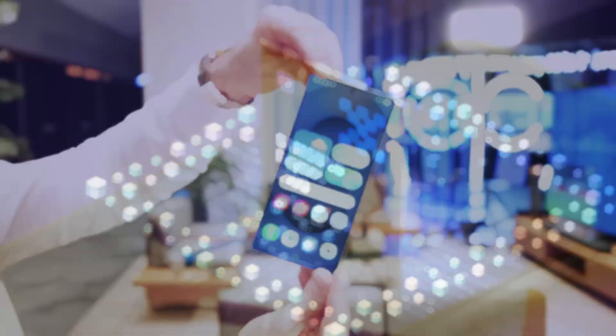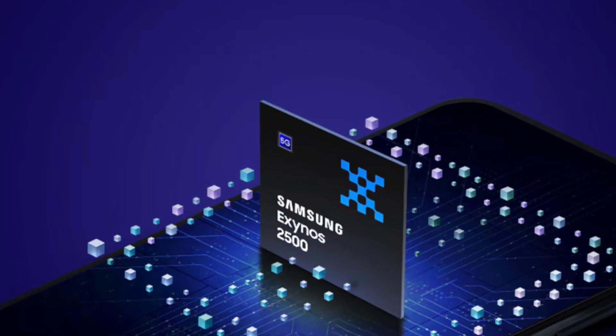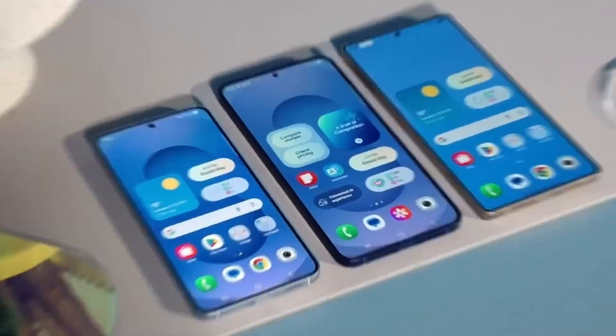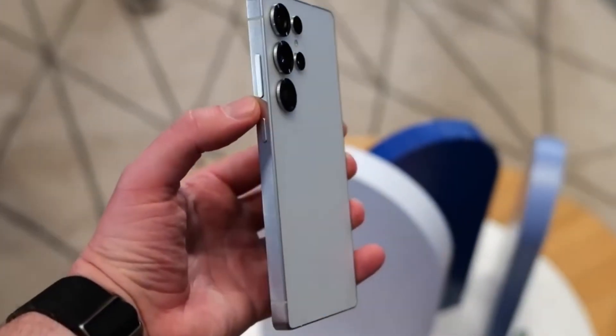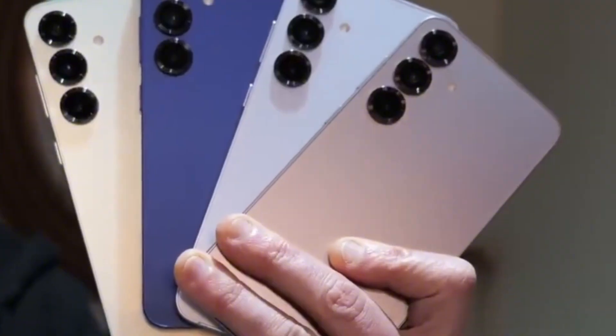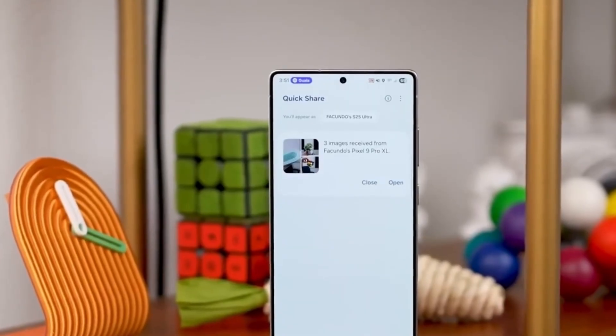The Exynos 2500 eventually appeared later in the year with the Galaxy Z Flip 7, but by then the excitement was gone. That failure put a lot of pressure on Samsung to prove it could still compete with Qualcomm and TSMC in making top-tier processors. Instead of pushing the 2500 further, Samsung shifted its focus to the 2nm process.